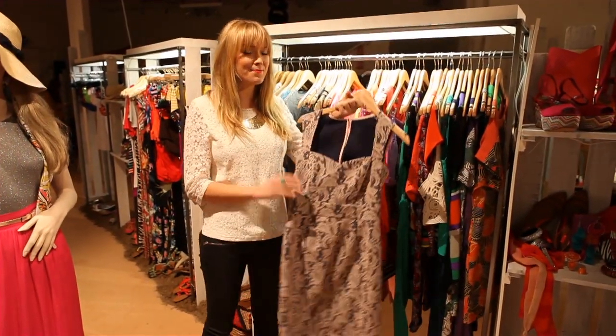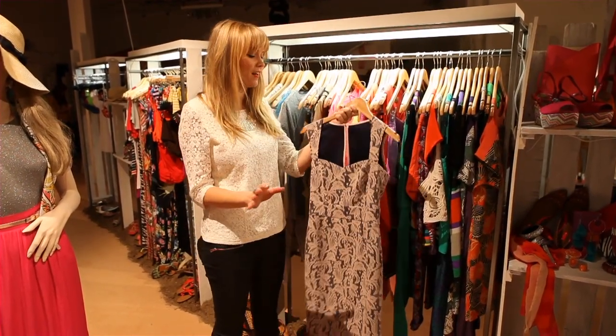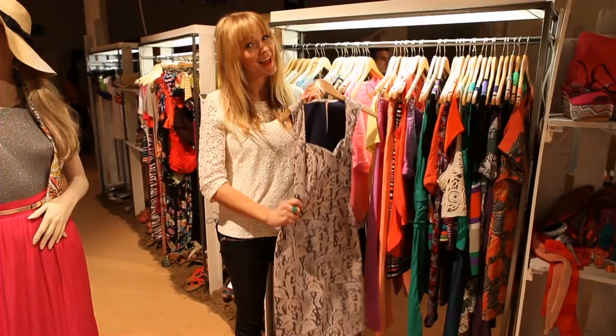Number four is this beautiful lace dress. Super romantic, very, very ladylike. You have all this very intricate, delicate detailing which is normally reserved for the night but you could actually wear this during the day. Plus it brings out the Kate Middleton in you.